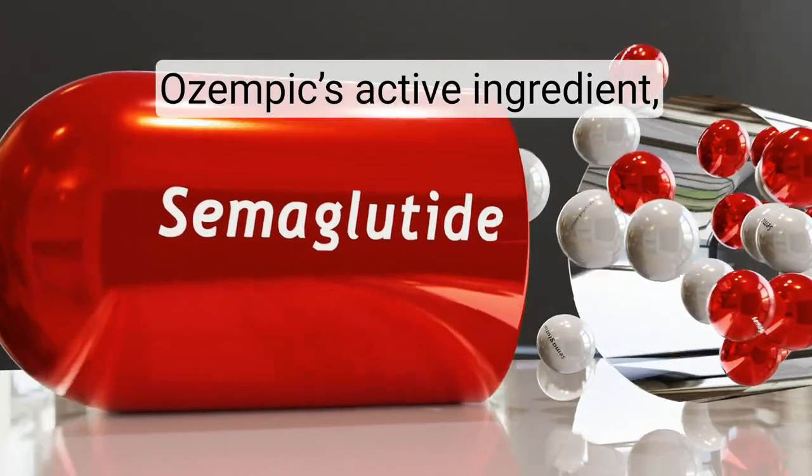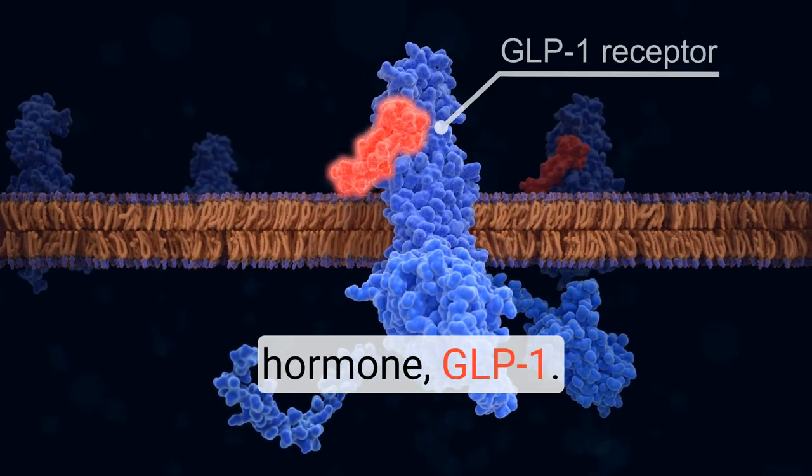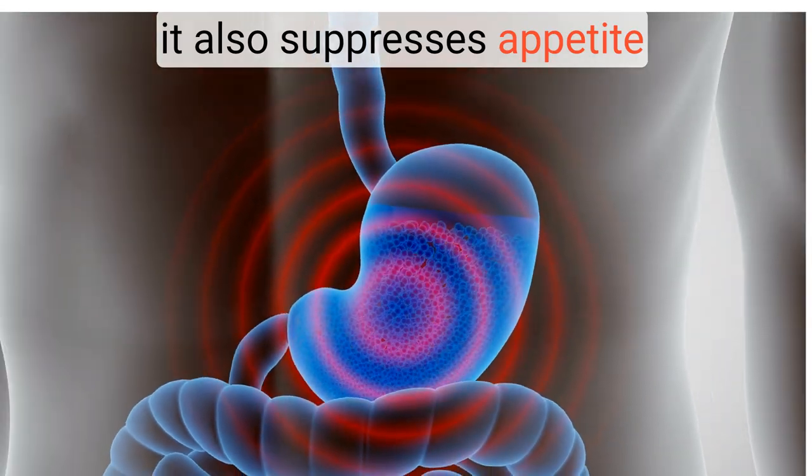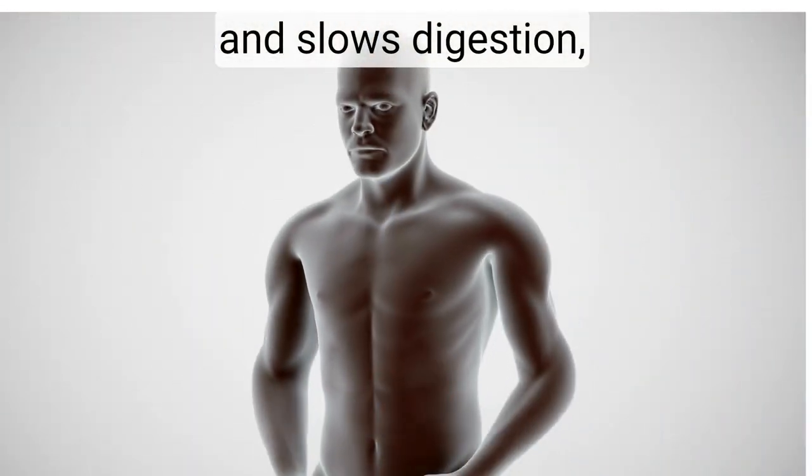Ozempic's active ingredient, semaglutide, mimics a natural hormone, GLP-1. Not only does it help manage blood sugar, it also suppresses appetite and slows digestion, making you feel full longer.